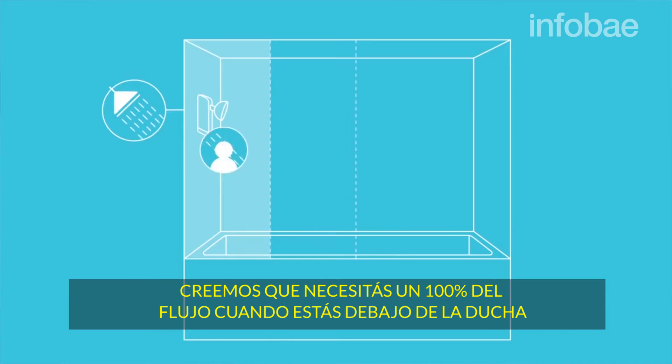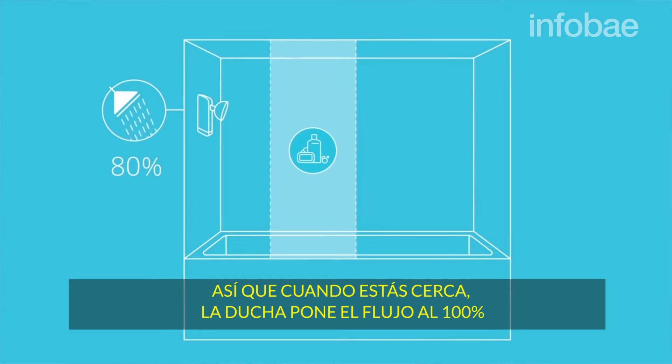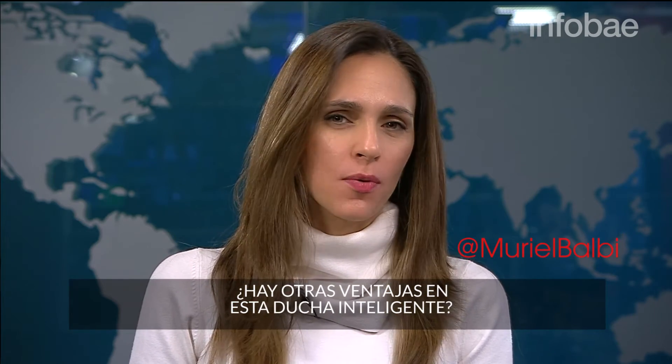We believe that you only need 100% flow when you're directly under the shower — when you're rinsing shampoo out of your hair. So when you're very close to the shower head, it sets the flow to 100%.